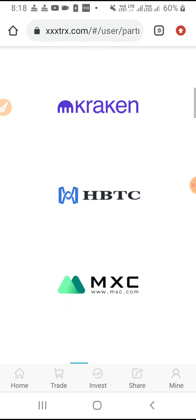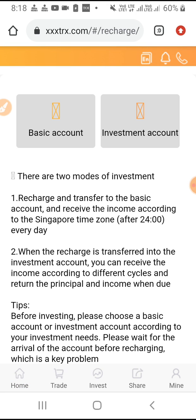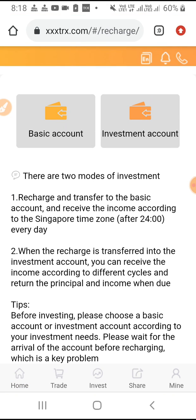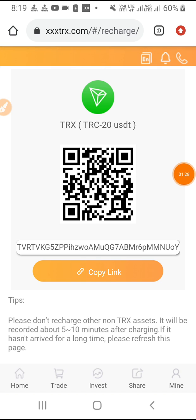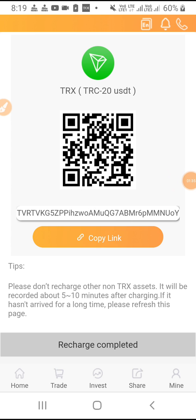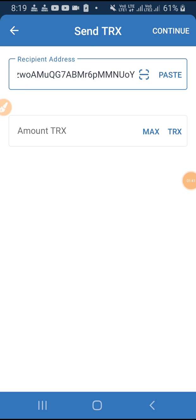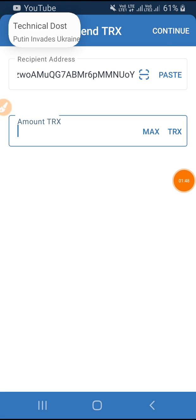Friends, you will tap here. You can see the basic account. Copy the link. Basically, you can open and recharge. You have to paste your address here, then add and paste. The amount is written — so you have to write 50. Here we will write 20.